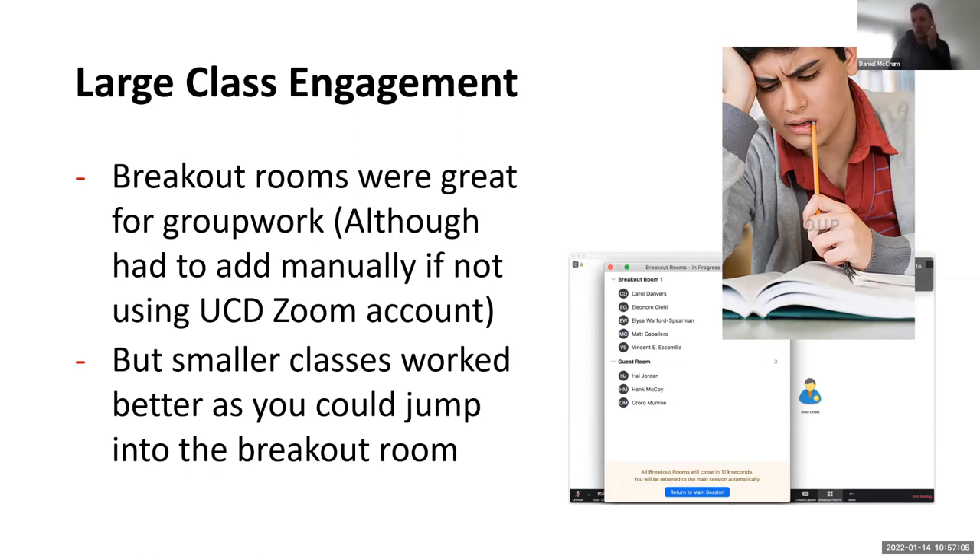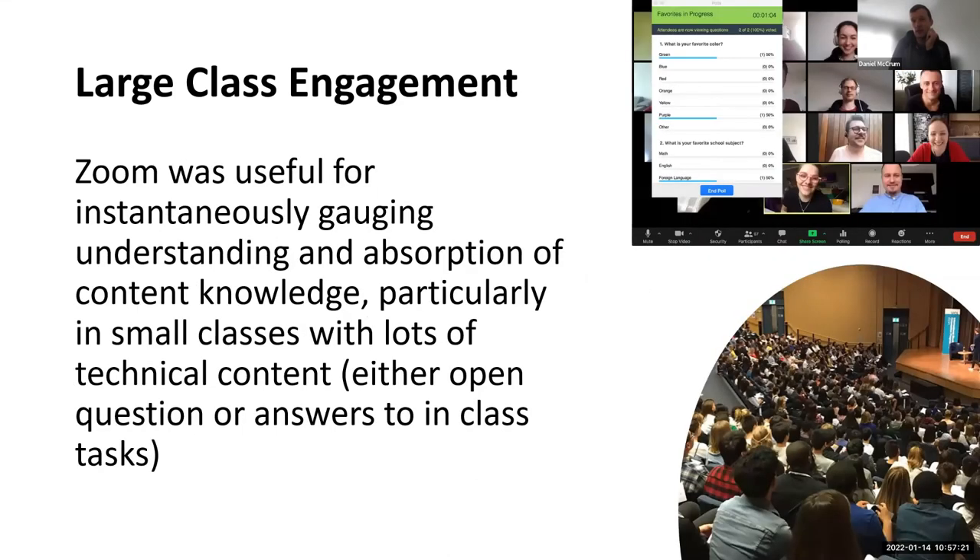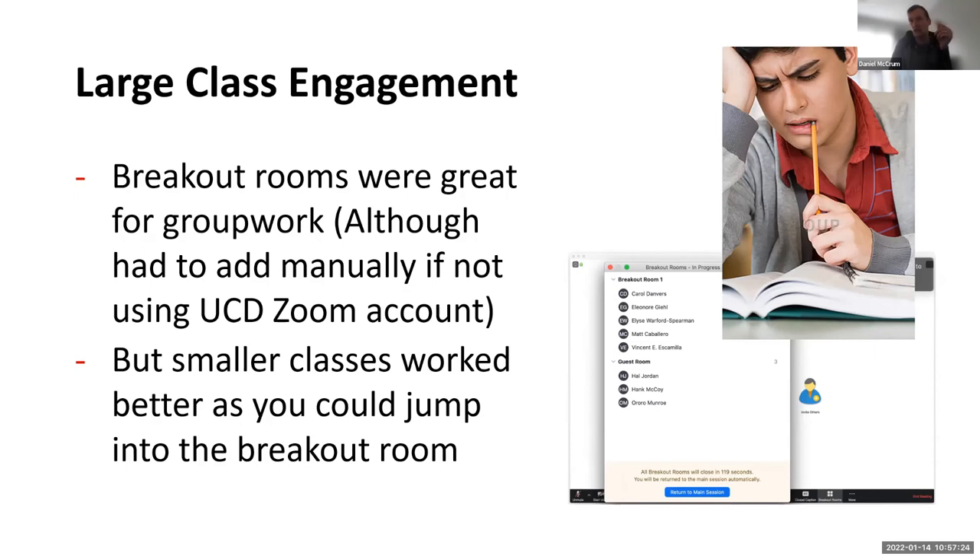What I felt was that breakout rooms for such large classes worked reasonably well, but face-to-face will work much better for that — I don't intend to use breakout rooms in that respect. Another issue with a large class was that if students didn't use their UCD Zoom account, we had to add them in manually, which took forever and slowed things up considerably. With smaller classes you have time to jump into breakout rooms, but with 160 students in 23 or 24 groups of five, you just weren't able to engage with them all.